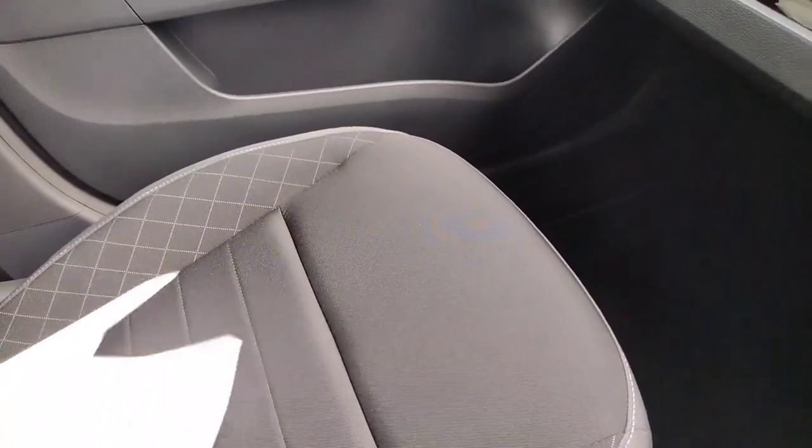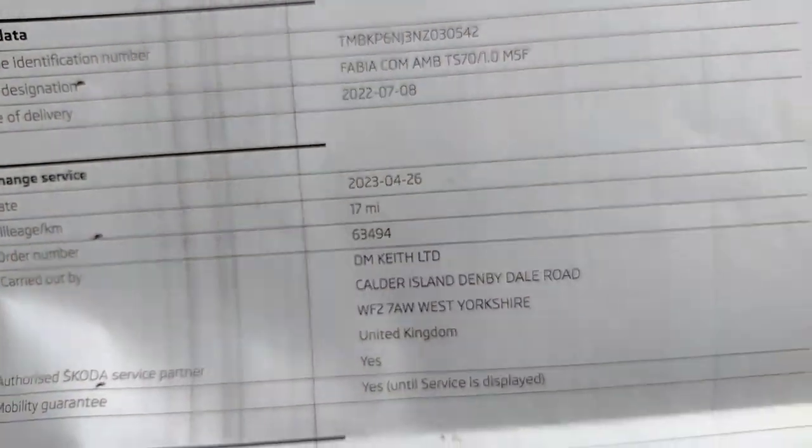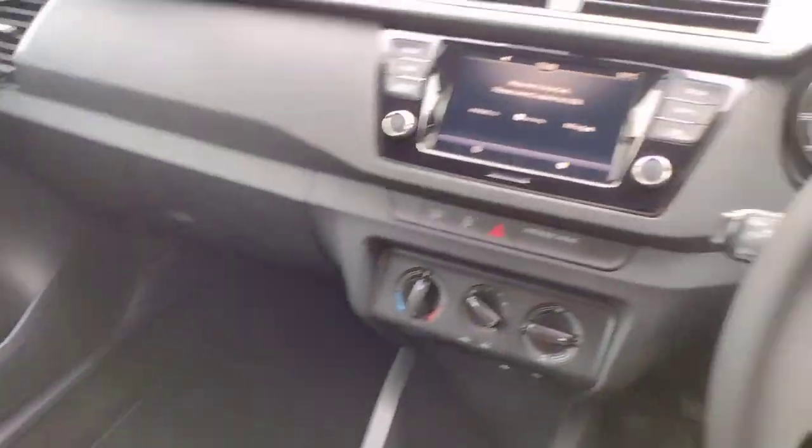In here you've got the owner's manual and, as mentioned, the full service history record. There you are — as of the 26th of April 2023 it's done 17 miles. And that's the full service history there.